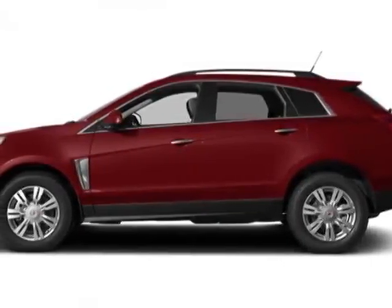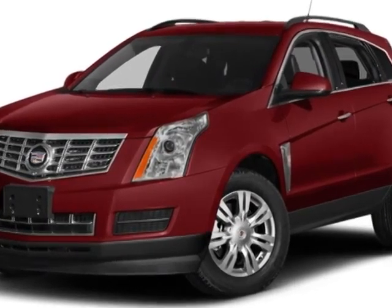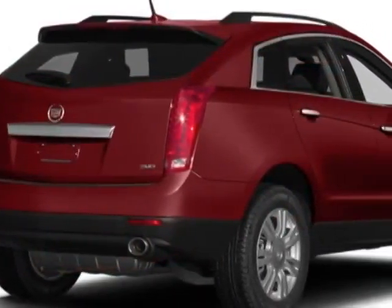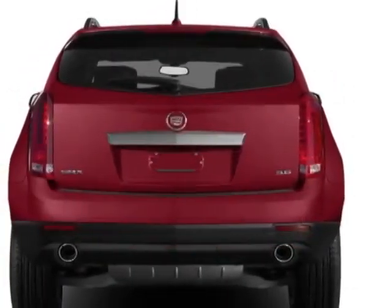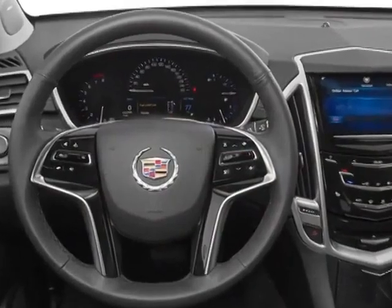Come take a look at this new 2014 Cadillac SRX. For your protection, this vehicle has a full factory warranty. This vehicle gets an estimated 17 miles per gallon in the city and an estimated 24 on the highway. This SRX boasts a 3.6 liter engine and has a 6-speed automatic transmission.